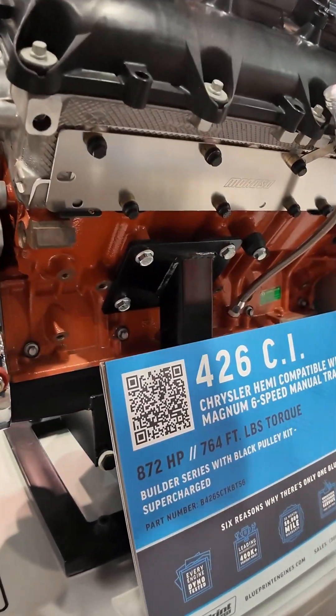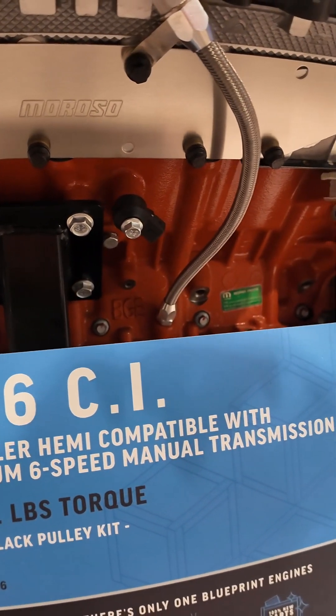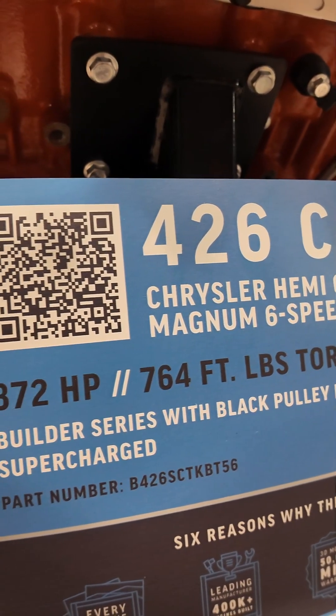This particular display here is our Whipple supercharged 426 Gen 3 Hemi. It puts out a whopping 872 horsepower and 764 foot-pounds of torque.